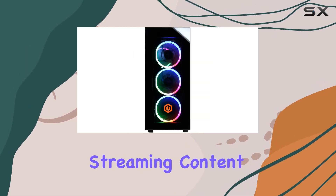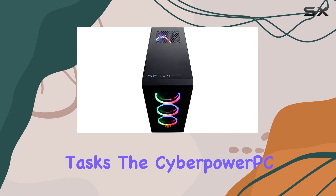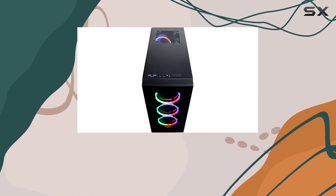In terms of usage, this PC caters to personal gaming and even business needs. Whether you're gaming, streaming, doing content creation, or handling office tasks, the CyberPower PC Gamer Supreme is up to the challenge.